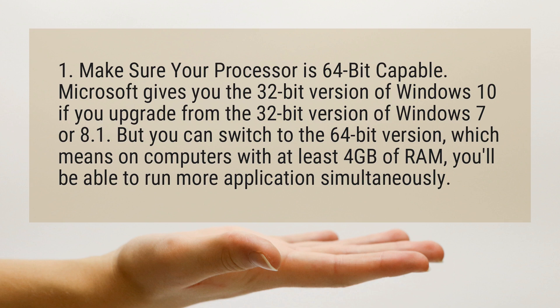Microsoft gives you the 32-bit version of Windows 10 if you upgrade from the 32-bit version of Windows 7 or 8.1. But you can switch to the 64-bit version, which means on computers with at least 4GB of RAM, you'll be able to run more applications simultaneously.